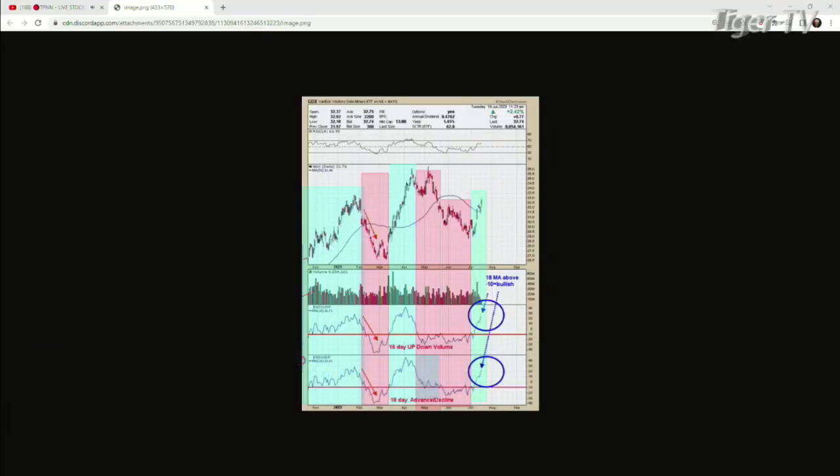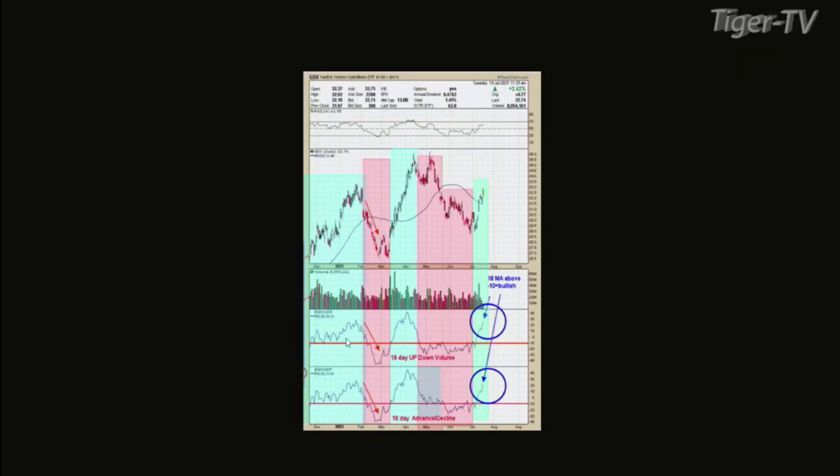Everything's kind of looking up here. The S&Ps are rallying, the gold stocks are rallying. I sent you over a chart — it looks like everyone went to Sherwin-Williams and got that green paint. Yeah, it's actually a pretty simple chart, non-confusing. The hard part is finding what works on this index. Just to give you a quick description: the bottom window is the 18-day average of the advance-decline for GDX.